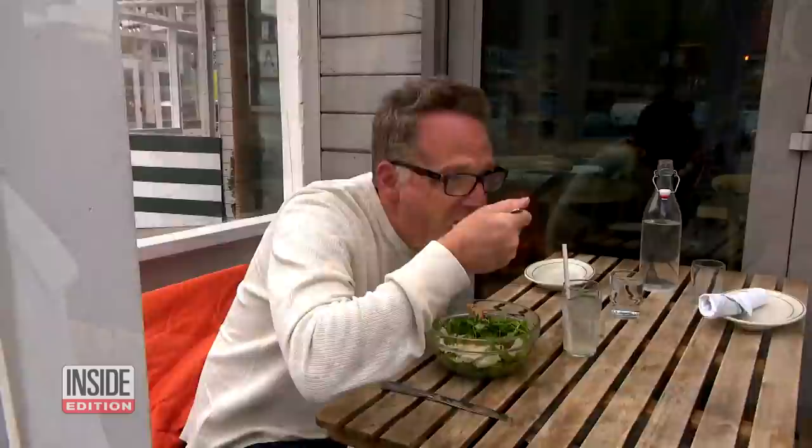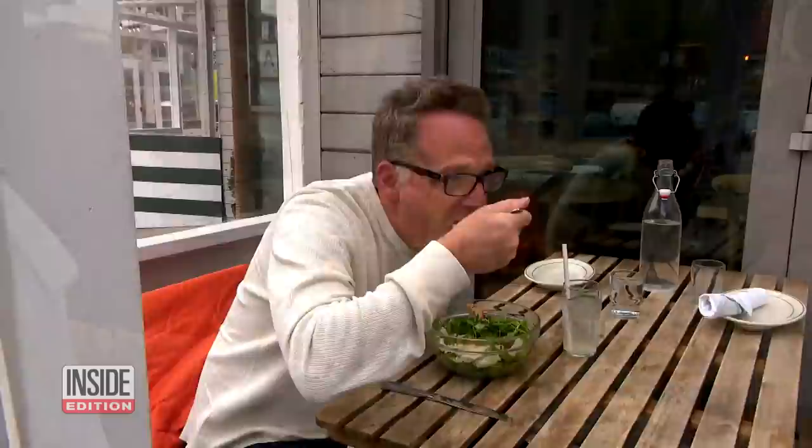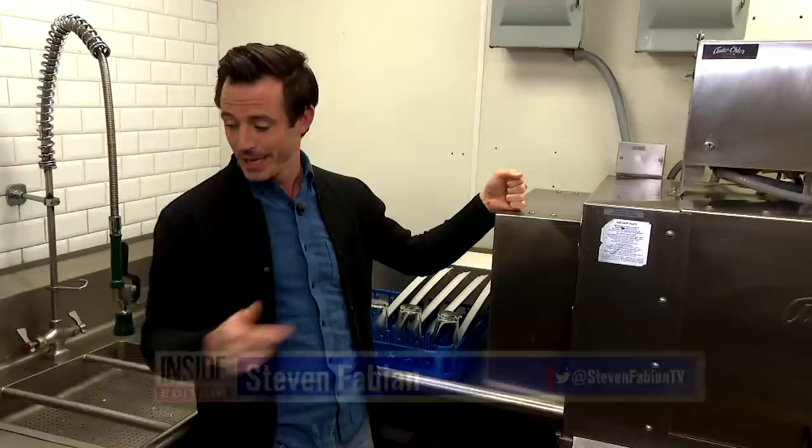That salad looks delicious, but how clean is that fork you're about to put in your mouth? Now that restaurants are springing back to life, it's time to start wondering just how clean are all those dishes and plates.